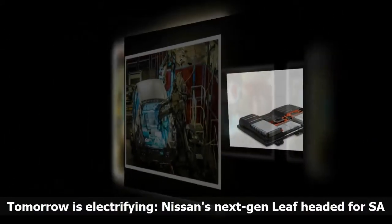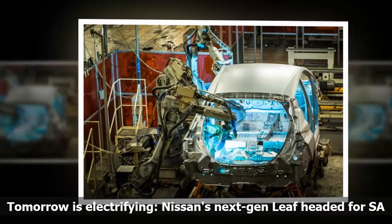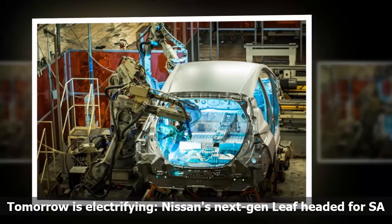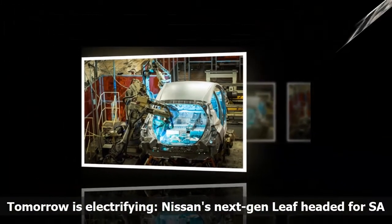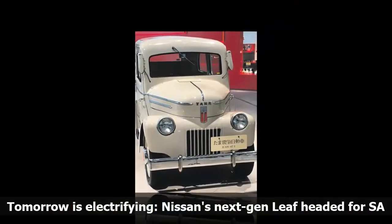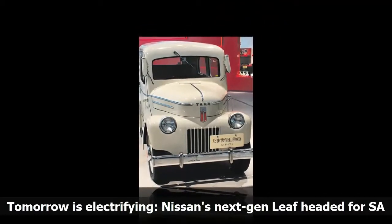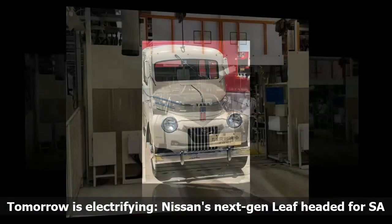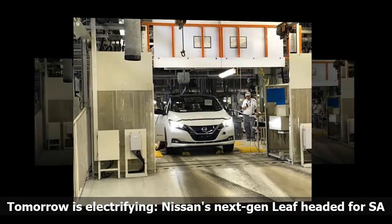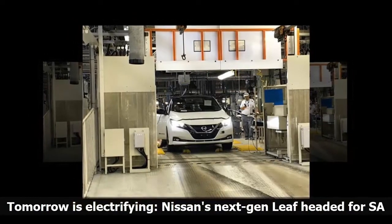The plant has been making cars since 1961, and 13.6 million cars have rolled out of it since then. Of those, just 116,000 are the Leafs, which have been made here since 2011 — a small number compared with the 77 million vehicles sold worldwide last year. However, the new Nissan Leaf shows just how fast technology is moving. In six years, the engineers have increased its range from 280 km per charge to 400 km.